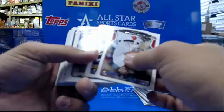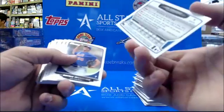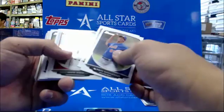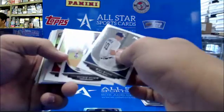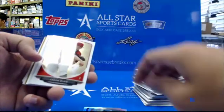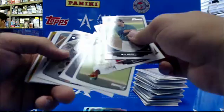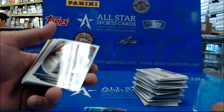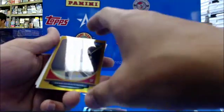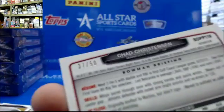There is a gold. Jose Fernandez refractor. Jordan Austin. Blair. Corey Neville. Chad Christensen — 37 of 50 for the Twins.